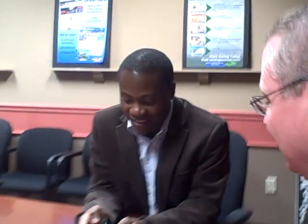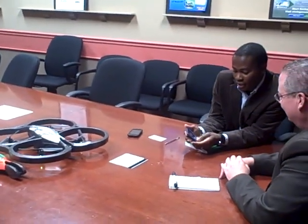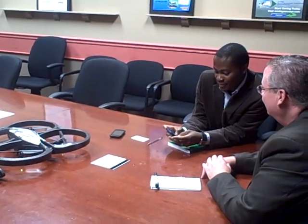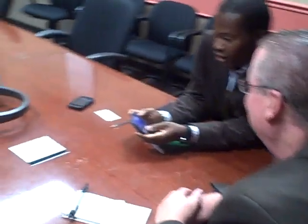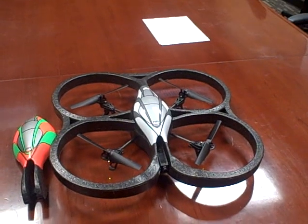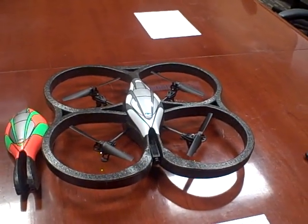I'll show you. There's an app here — you open the AR Drone Free Fly app and it's just going to connect. And once it connects, the AR Drone actually has two cameras: one camera in front and one underneath it. So it's actually streaming video directly to the iPhone.